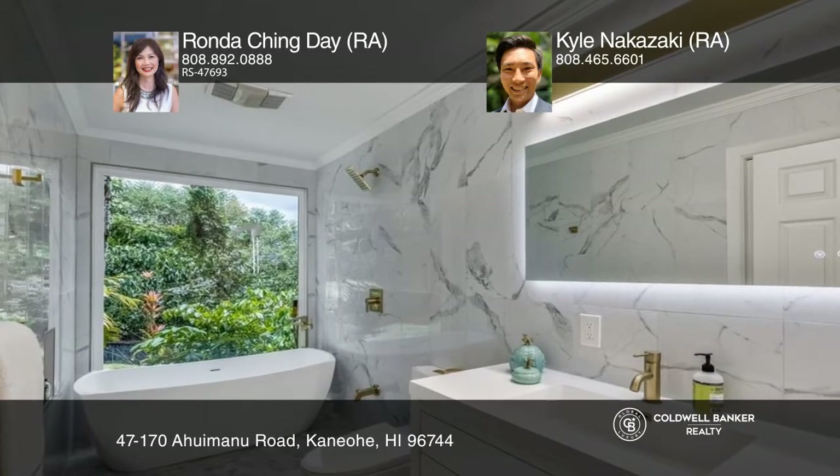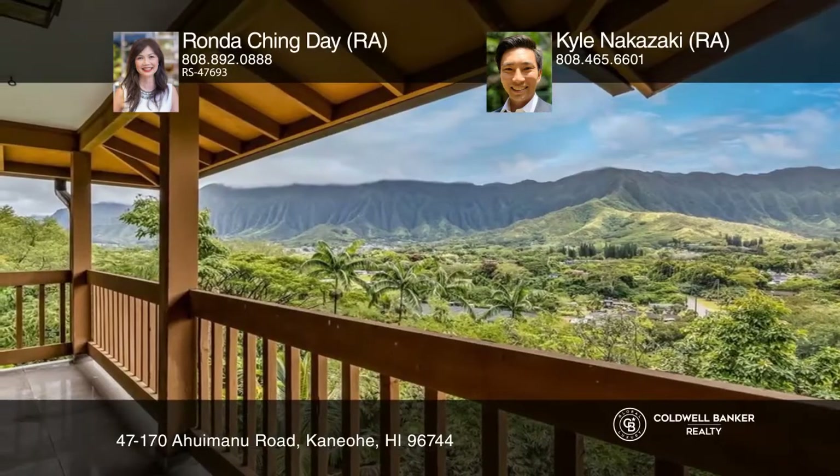Additional sustainable features include two EV charging stations, a solar water heater, many fruit trees, and its own hiking trail.